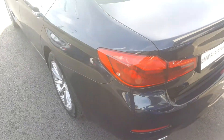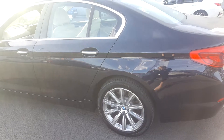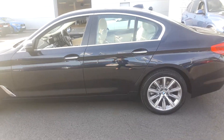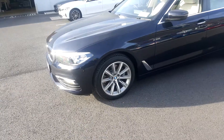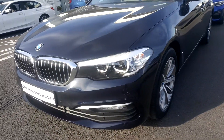On buying this car, it comes with a BMW two-year warranty and roadside assistance. This car has a very elegant side profile. It is fitted with LED headlights and fog lights.